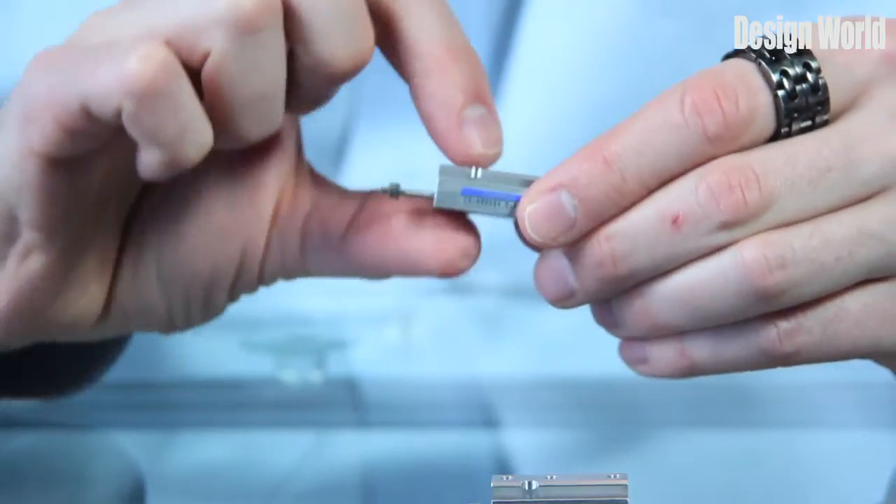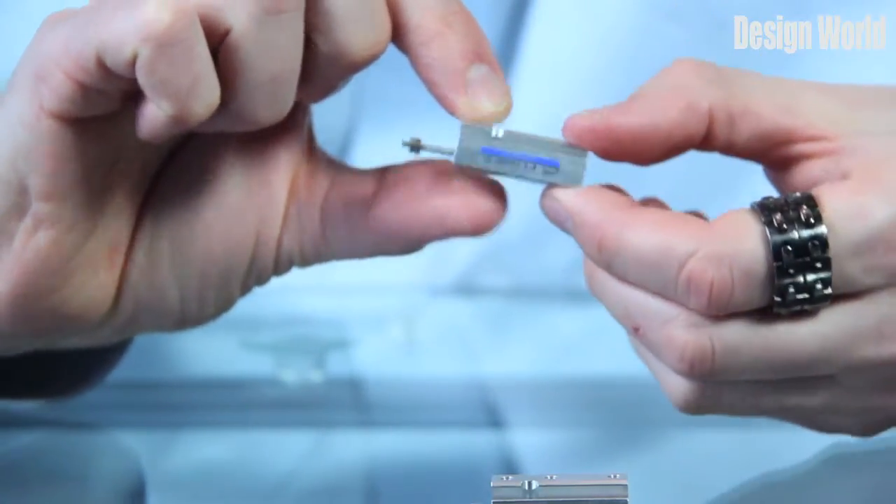I'm Paul Heaney, Editorial Director of Design World, with our latest video product review. Today, we're looking at Humphrey Product Company's mini-bit cylinders.